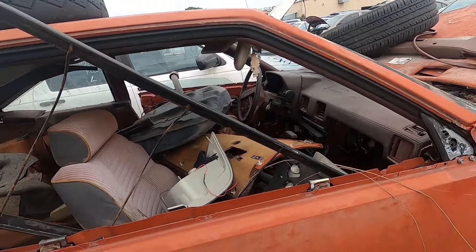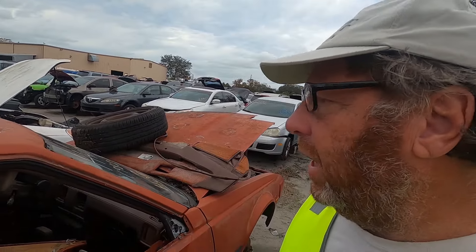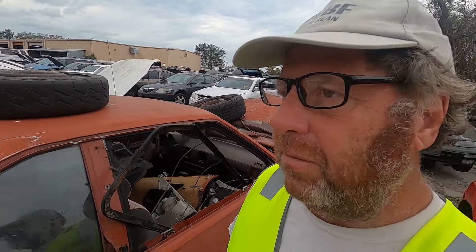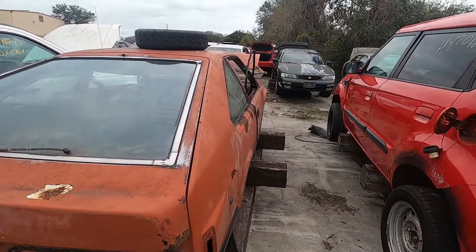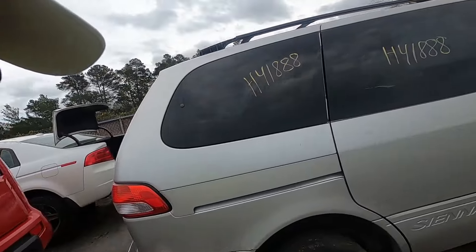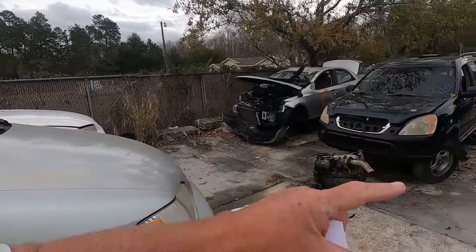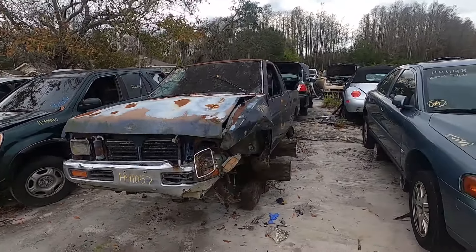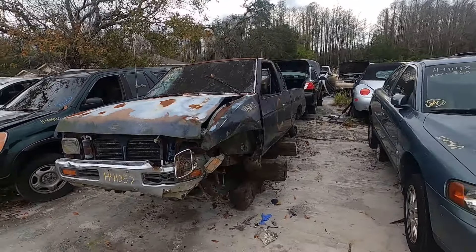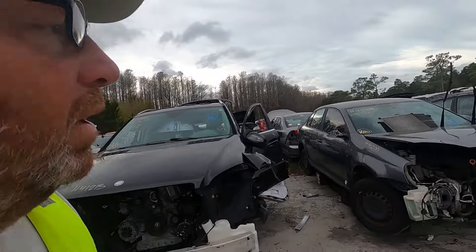Dual overhead cam Toyota Celica — and what's this? An '82 Supra! That's an '82 Supra, very very cool. Look at that thing — automatic. These things were the car to have in 1982. I remember some kids in school had these things, really really cool. Here's a '93 Nissan — these trucks would drive forever. Well, not that one obviously, but most of them would.